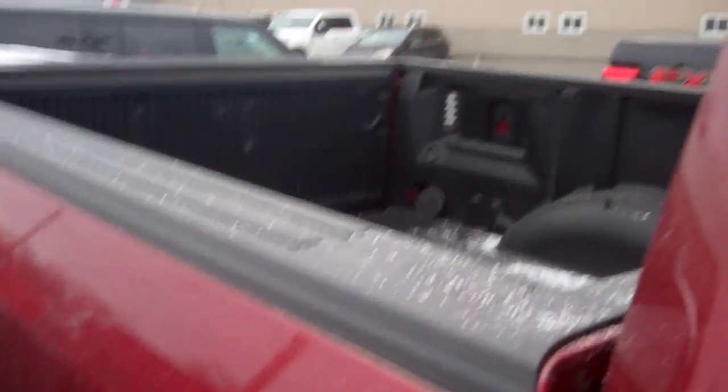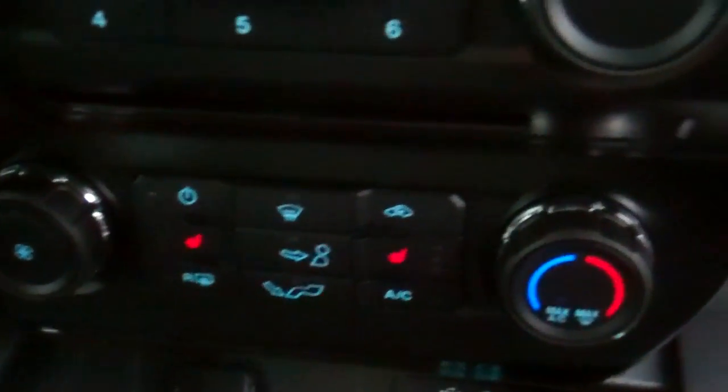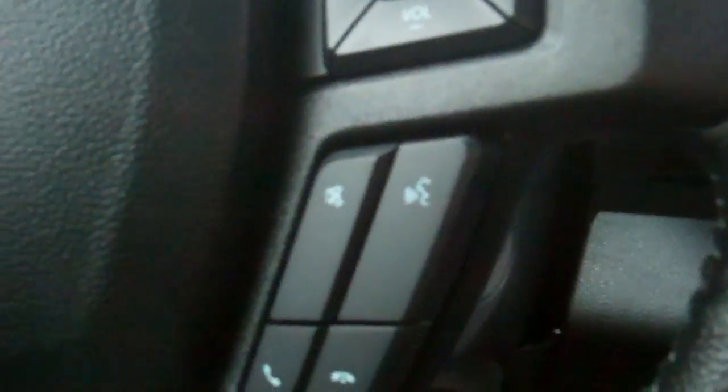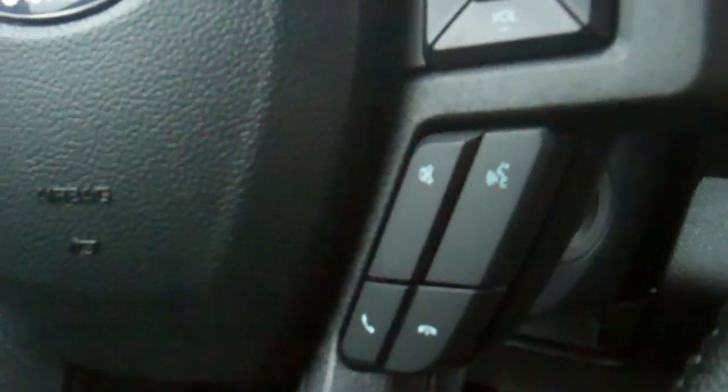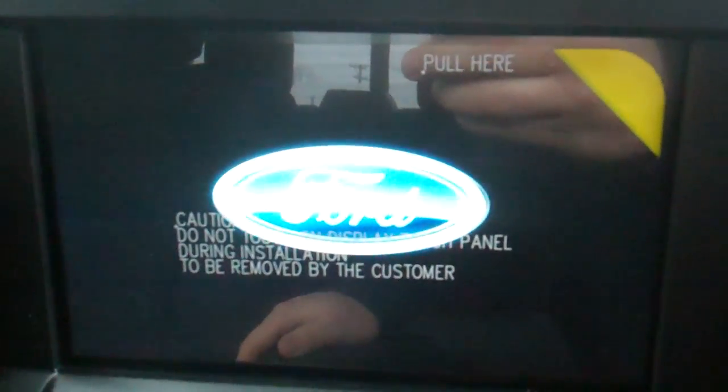Let me show you the inside. Cloth seats but they're both power seats over here, heated seats as well. We've got four wheel drive, beautiful truck, cruise control. You've got your sync commands right here so you can use those to call people when you sync up your phone. Big SYNC 3 touch screen here, got a 110 outlet here for charging your phone, laptops, or even tablets, and a couple more USBs there.